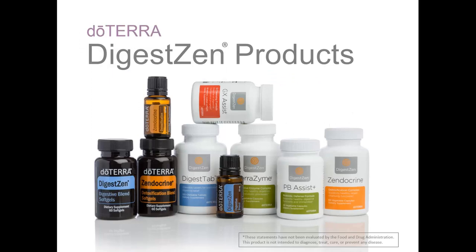Occasional digestive upset can stem from many causes, including exposing our GI tract to toxins, consuming too much food, or consuming the wrong foods. To help you promote better digestive health by supporting the very structures involved in digestion, doTERRA has created the DigestZen line of products. Each product can play an important role in supporting GI health. In the following slides, we will look more closely at each product and discuss guidelines for their use.